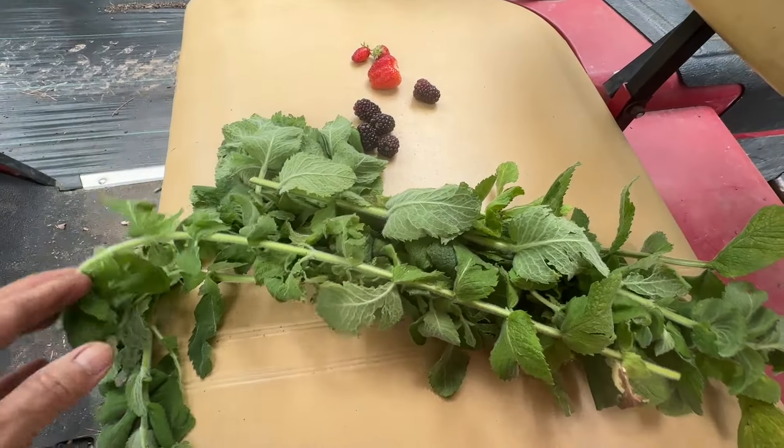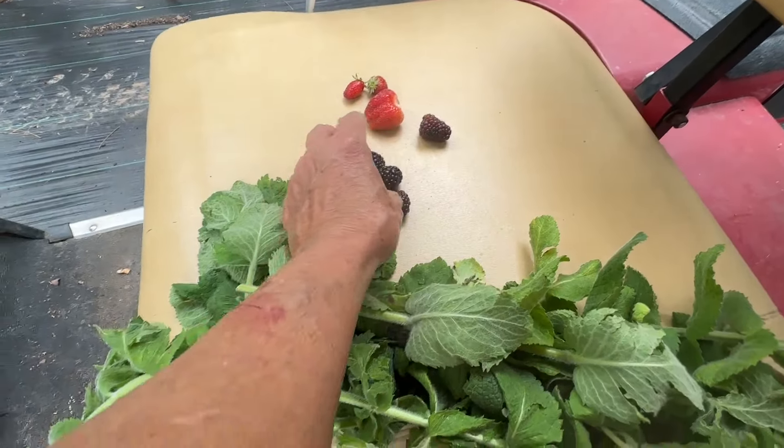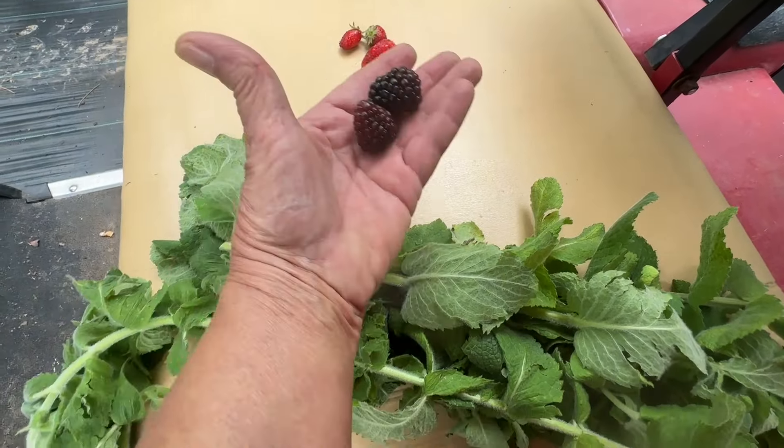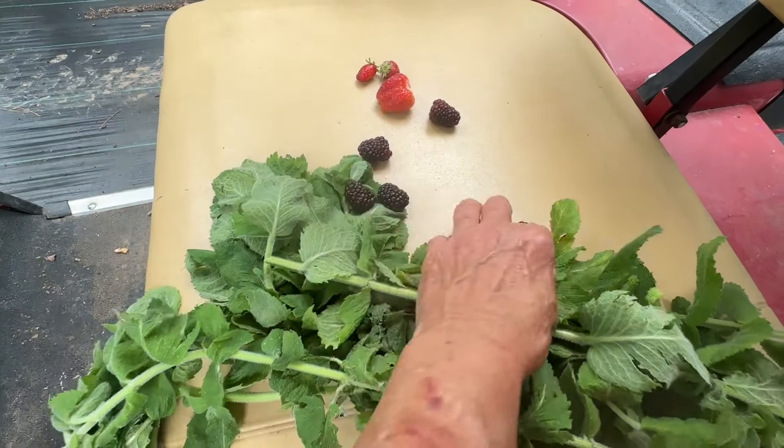I harvested some apple mint to dry, we've got five beautiful blackberries and three strawberries. Happy Friday, friends — I thought I was gonna get this video done before the rain came back in, but yeah, I wasn't so lucky.